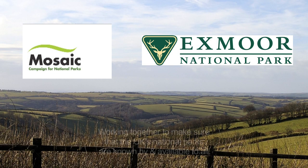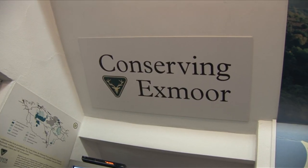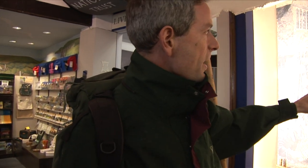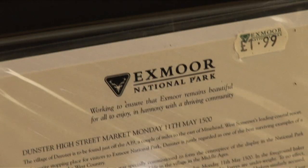Mosaic and Exmoor National Parks are working together to make sure that the UK's national parks are known by and available to all. Exmoor National Park engaged with Mosaic volunteers and community champions from Plymouth, Exeter and Bristol from 2010 to 2012.